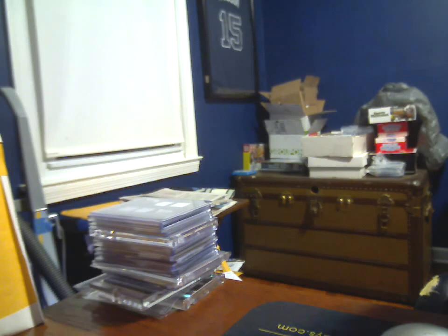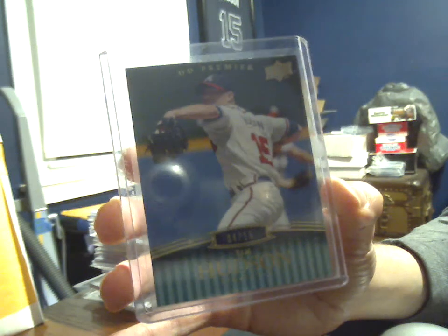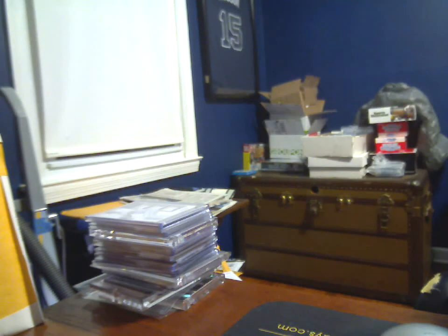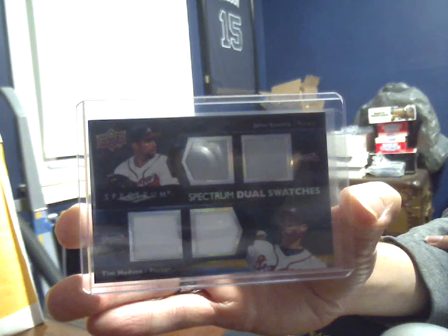2008 Upper Deck Premier Base Set Parallel, 4 of 15. I'd still love to find and own the 1 of 1 of that. I didn't know this card existed until a couple months ago, then I missed one, then this one popped up at auction. 79 of 99 Spectrum Dual Swatches — two gray for John Smoltz, two white for Tim Hudson. A quad mem card.